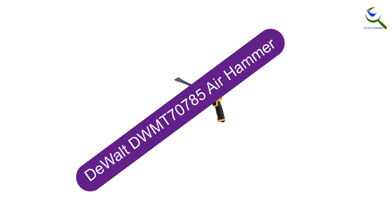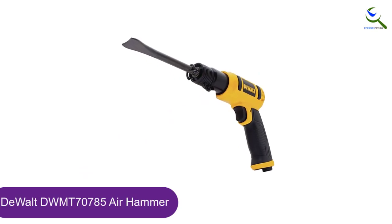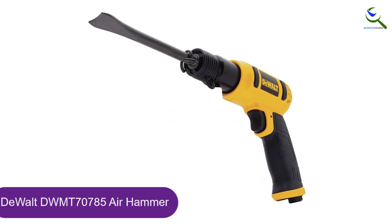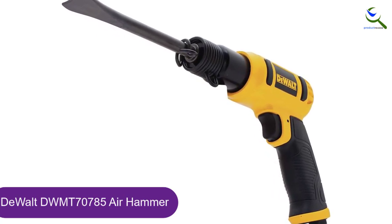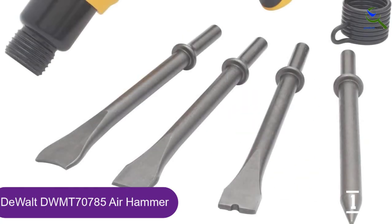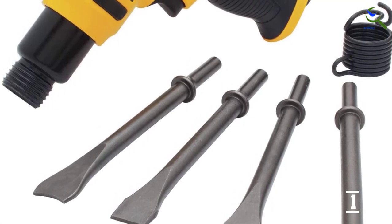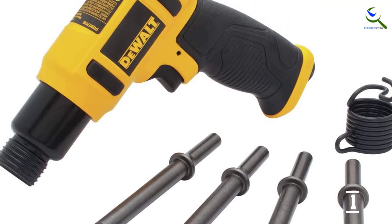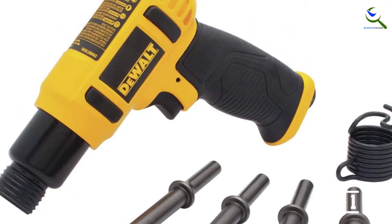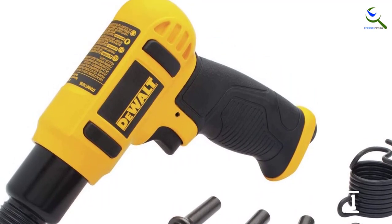And finally at number 1, the Dewalt DWMT70785 Air Hammer. The Dewalt DWMT70785 will be immensely valuable on remodels and demolitions if you deal with tiles very frequently. It works well on pottery and brick, but it isn't strong enough for anything more complex. The Dewalt DWMT70785 Air Chisel Hammer has a lightweight aluminum body, a medium barrel design, and a shock-absorbing grip for user comfort and convenience. The touch control trigger allows for easy user control.